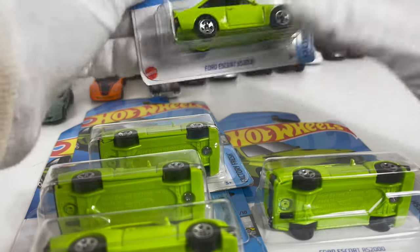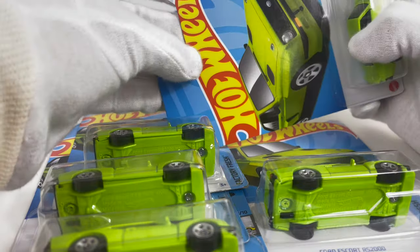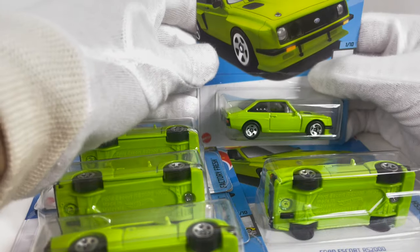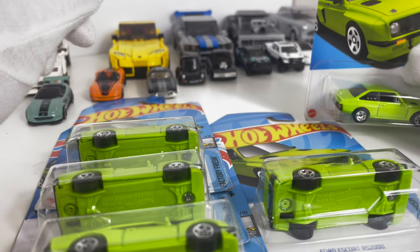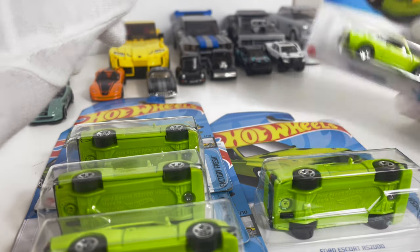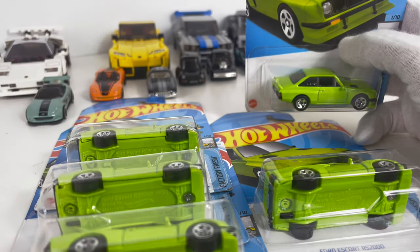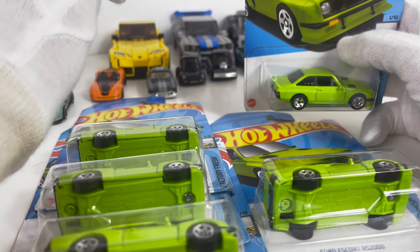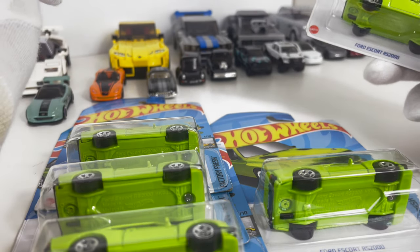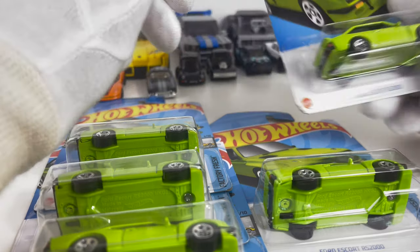Merry Christmas everybody and welcome to another episode of Unboxed Cars. It is Christmas Day here today, the sun is shining, the weather is good, and hopefully everybody gets the presents that they wanted.